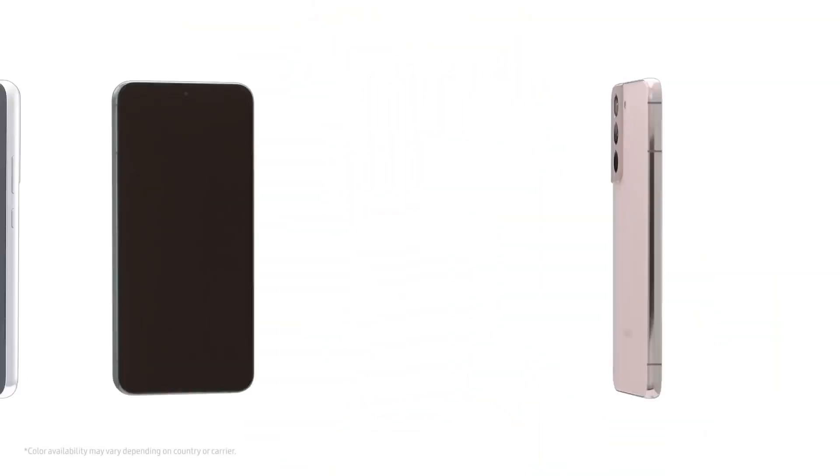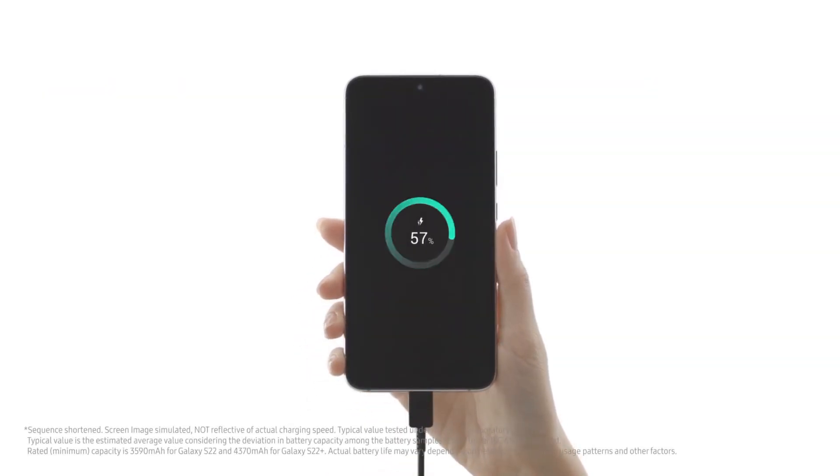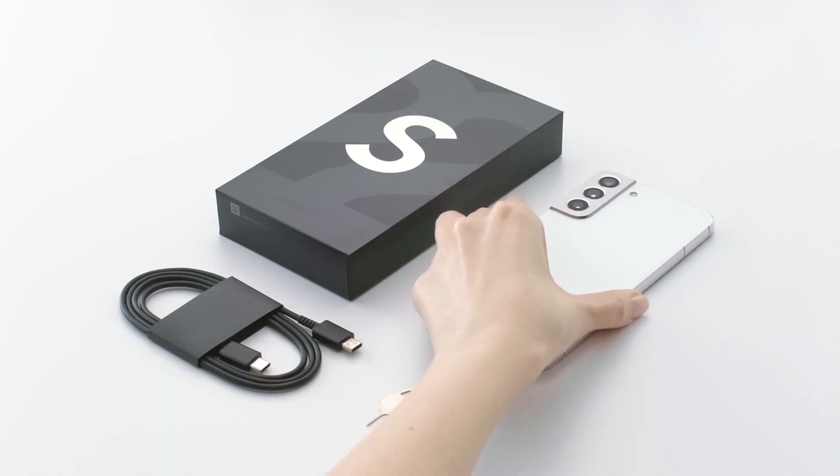When it comes to the fast charging of mobile phones, we have to mention the battery inside the phones. It can be divided into two types: single cell and dual cell batteries. What's the difference between those two types of batteries? We'll talk about it today.